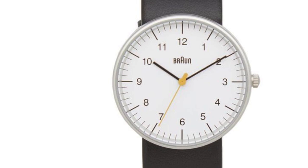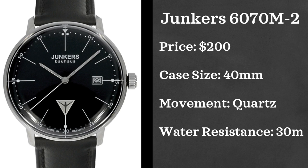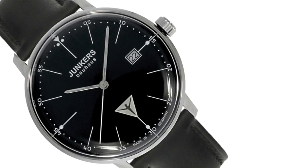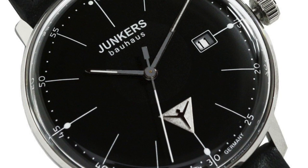Next up we have a brand I'm asked so frequently about: Junkers. We're looking at the Junkers 6070M2, retailing at $200. Case size of 40 millimeters. Movement is quartz powered — you can find an automatic version but it'll cost twice the price. Water resistance is 30 meters. I think Junkers is a great cheaper alternative to Bauhaus-styled watches from Junghans and Nomos. If you don't want to throw out the cash, these aren't horrible options, though I wouldn't recommend the automatic version at around $500 — there are better alternatives.